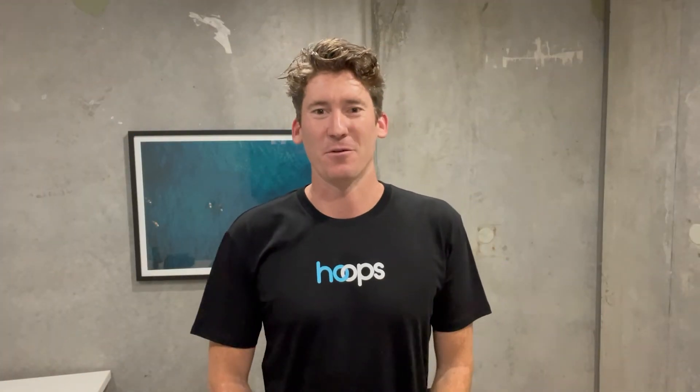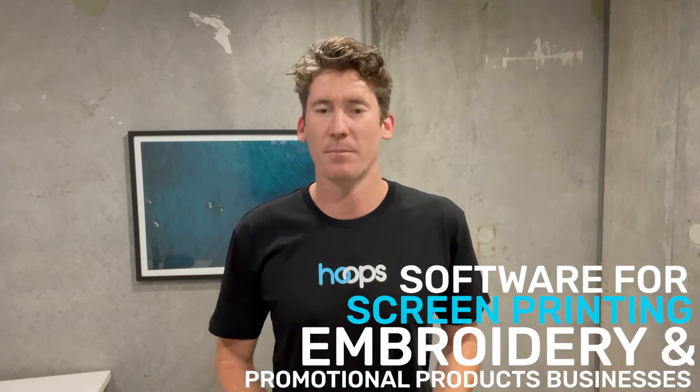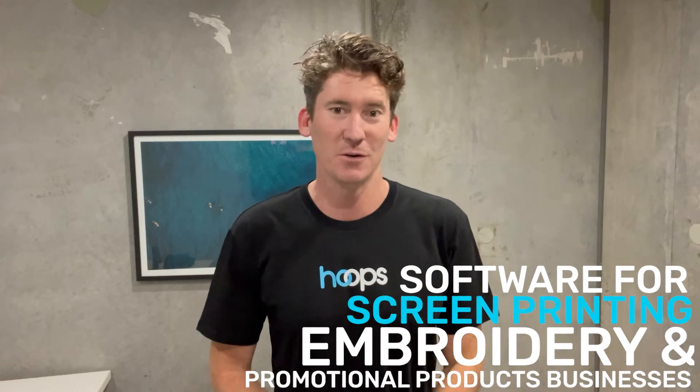Hi, I'm Brad and I'm the founder of Hoops, a complete shop management software for screen printing, embroidery and promotional products businesses just like yours. Hoops saves you so much time by taking the tedious admin tasks out of the business, which allows you to focus more on the things and the reasons that you started the business in the first place — the fun stuff.